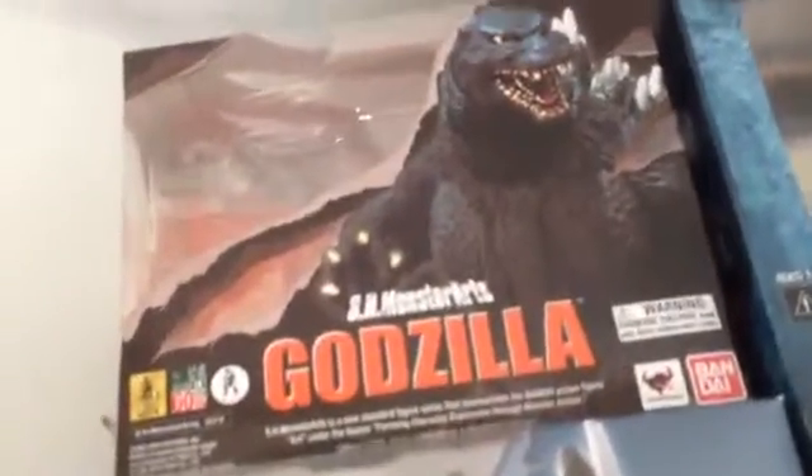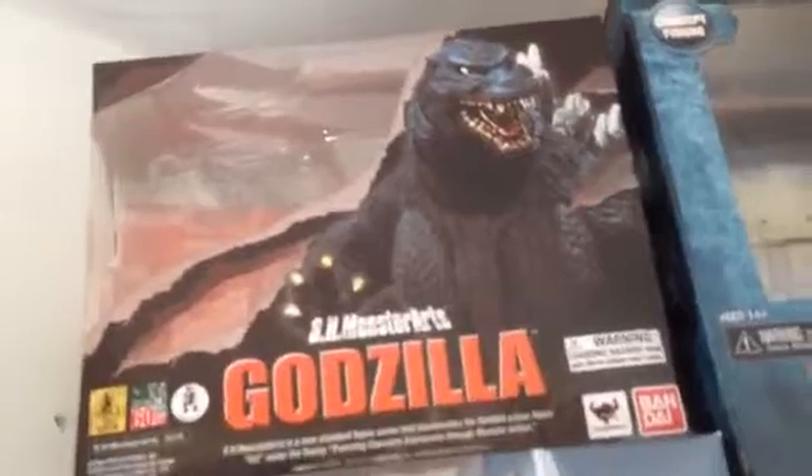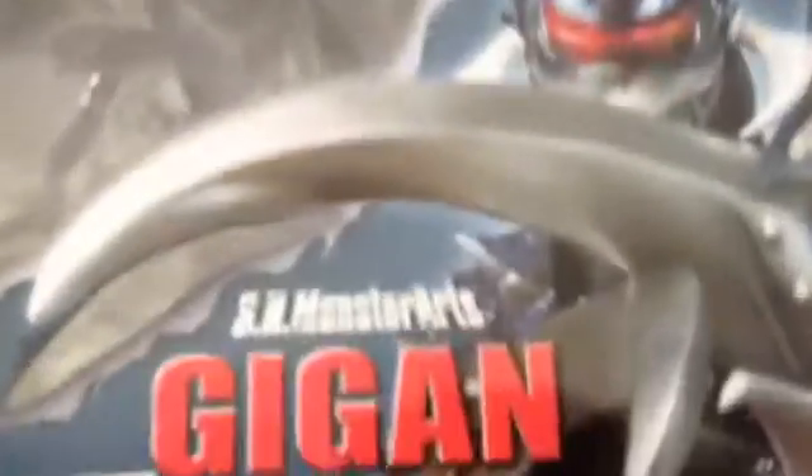First off, boxes. My only two SH MonsterArts: I have Godzilla 1995 Birth Version and Gigan 2004. They both got the 2014 and the 60th Anniversary with their symbols.